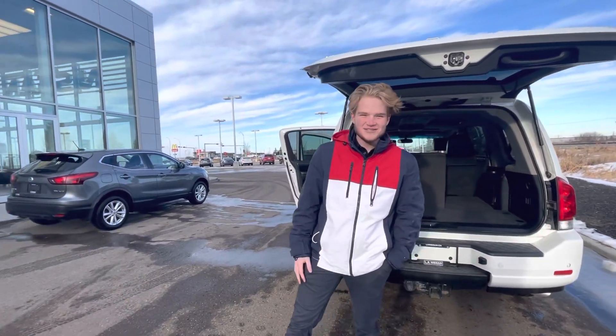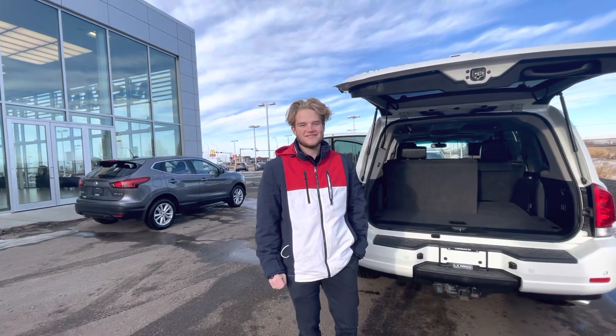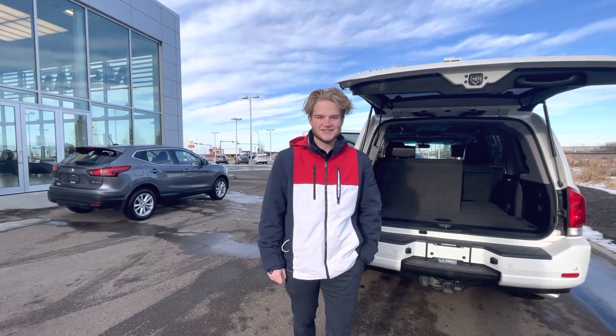Pretty cool, huh? If you have any questions you can reach me here at the store at 780-769-0060. Thank you so much, I'll see you next time.